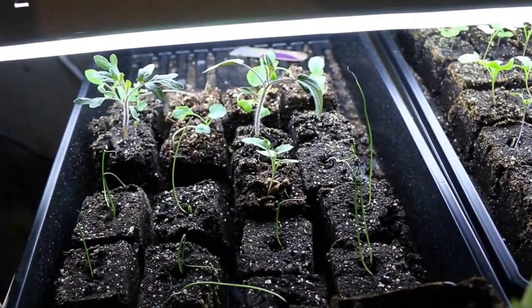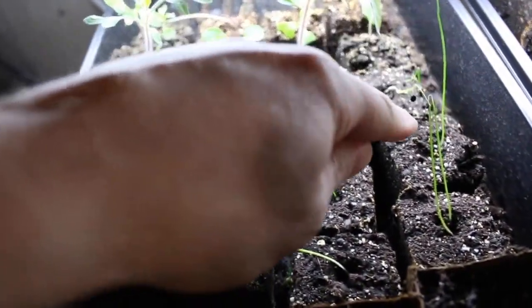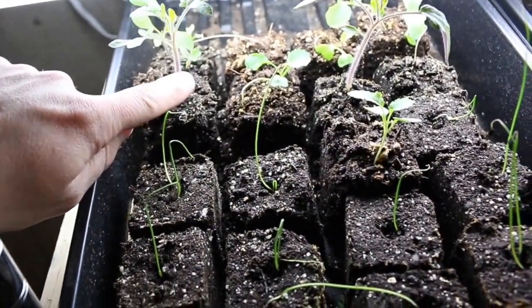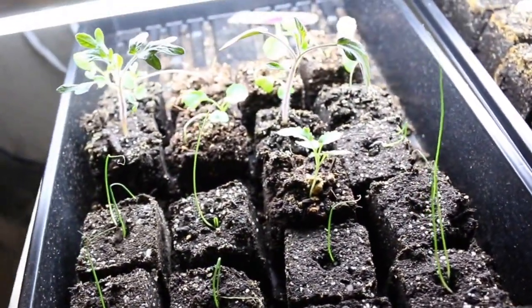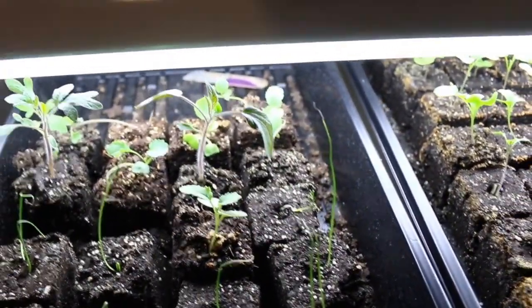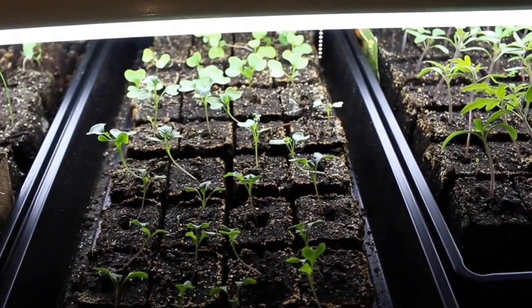Here's some of our onions we started. We got some nice big old fat tomato seedlings going here and here. I forget the varieties on these — these are the only ones that took from our seeds, they were probably five years old. And then we got some broccoli and cauliflower starting. This tray is doing good; this one again is broccoli and cauliflower from new seeds.